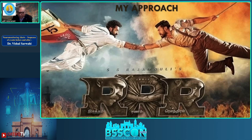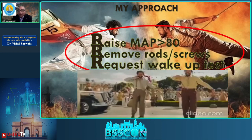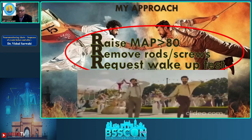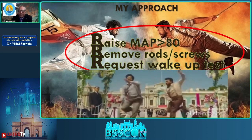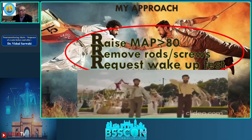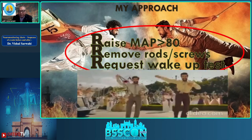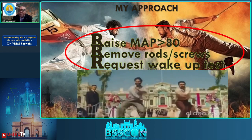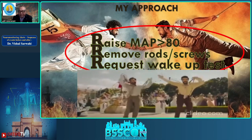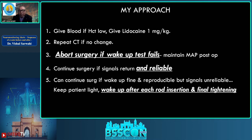My approach is the RRR: Raise the MAP to more than 80, Remove the rods and screws, and Request a wake-up test. Requesting a wake-up test shuts down anesthesia, removing the confounding variable for MEP, and the MAP will automatically start rising. Critically, this should not happen in stepwise fashion — it should be simultaneous. While the anesthesiologist raises MAP, you should be removing rods and screws.